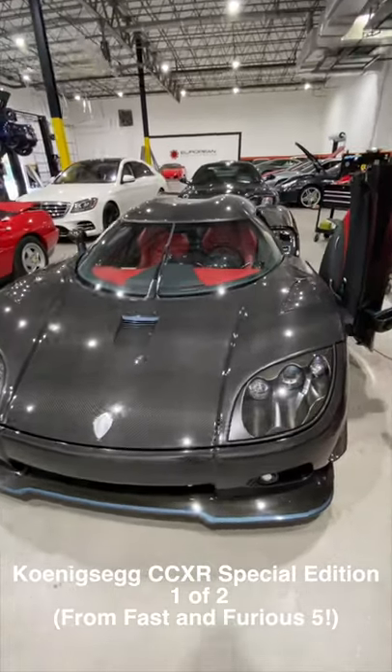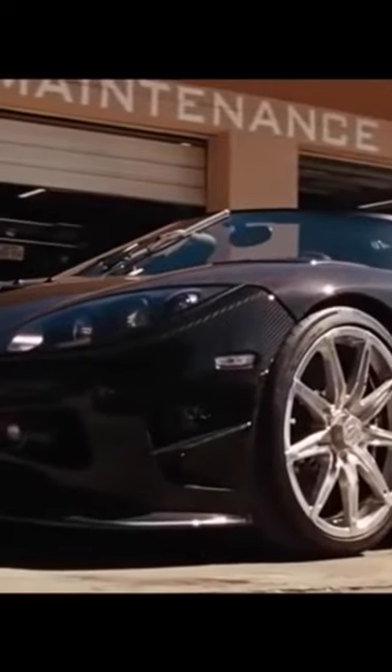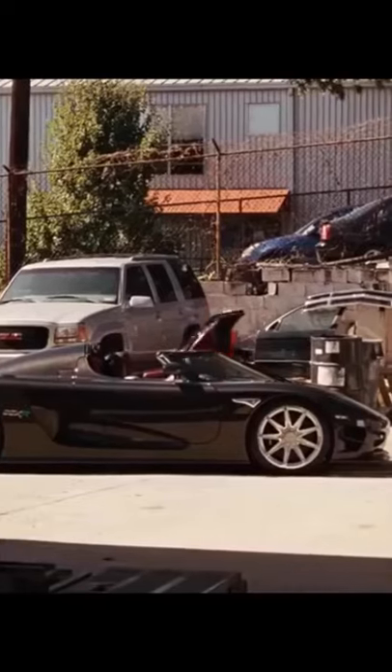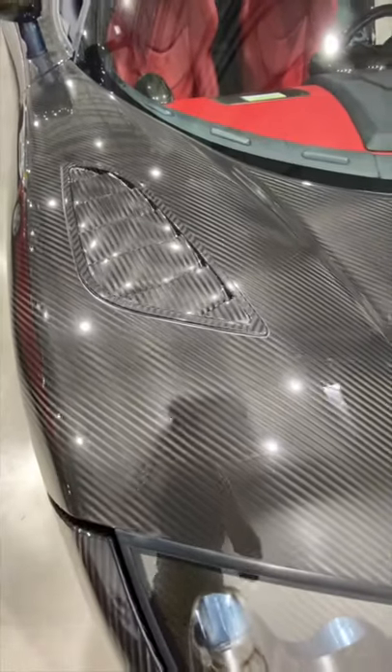This is a Koenigsegg CCXR Special Edition, just one of two in the entire world. This exact car was actually featured in Fast and Furious 5 towards the end of the movie with Ludacris. The entire exterior of the car is finished in fully exposed carbon fiber.